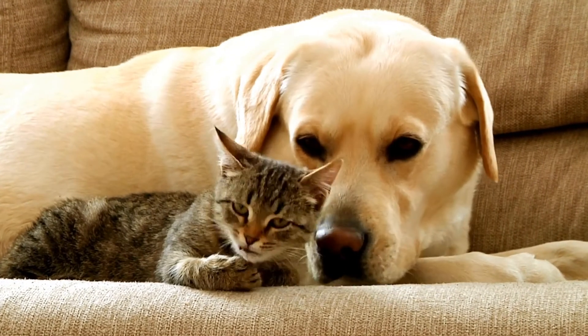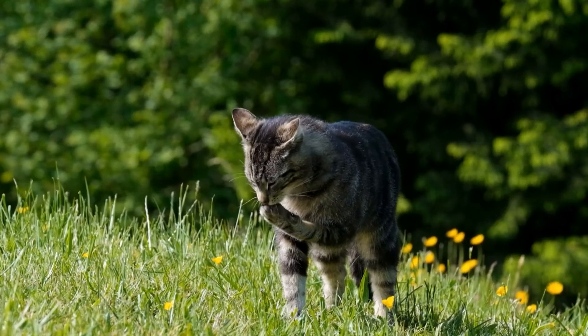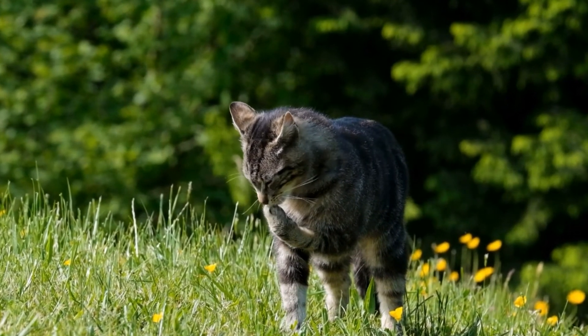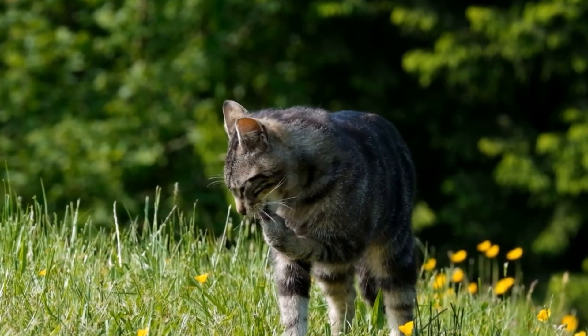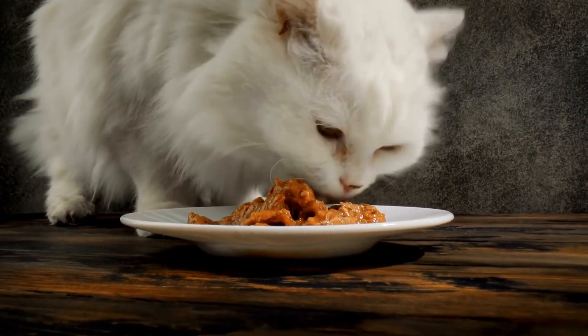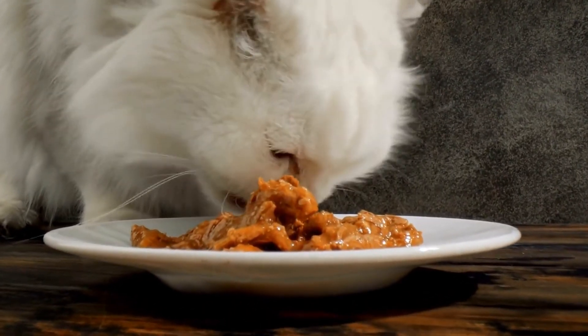Additionally, changes in water intake can also be a red flag. Cats require a steady supply of fresh water, and any increase or decrease in drinking habits can signal a potential health problem. Increased thirst, also known as polydipsia, or decreased thirst, known as hypodipsia, should be monitored closely.